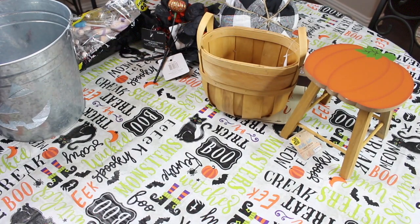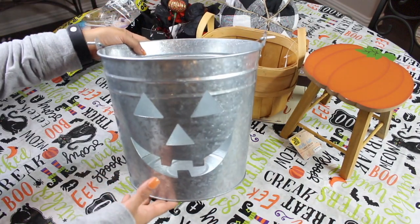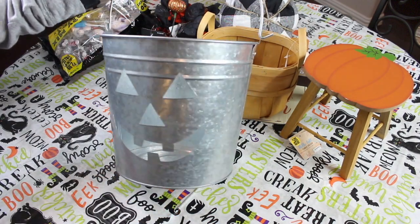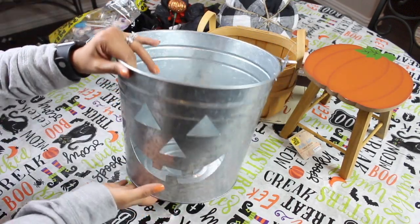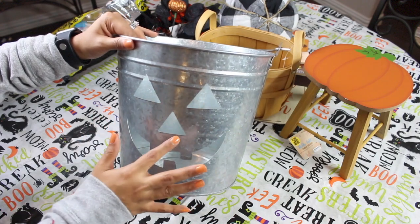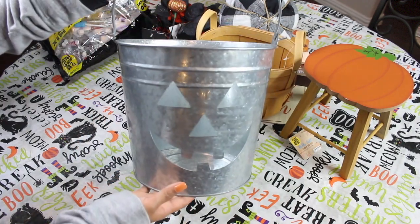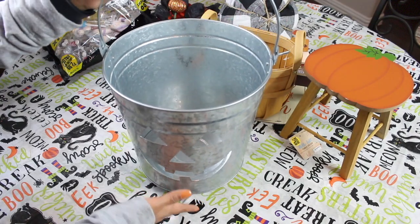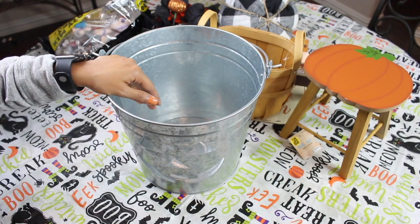The last item I have to share is this galvanized pail from Walmart. It was $7.44, and it is actually really, really big. I love how it has the little jack-o'-lantern face already cut out. I had not seen it at another Walmart, so when I saw it I was just like, 'I need that in my life.'